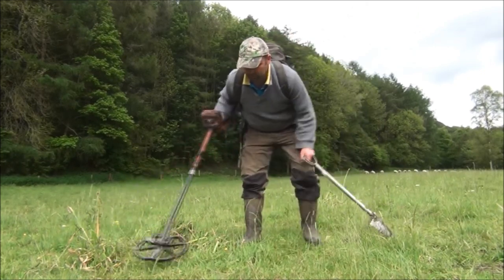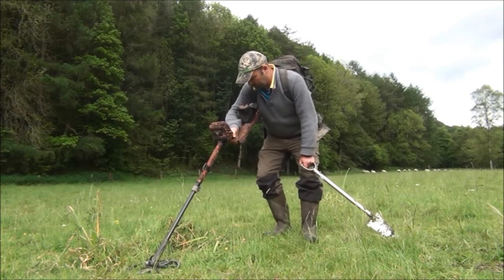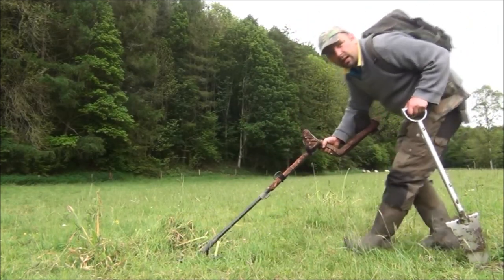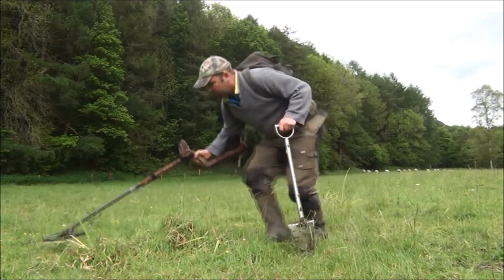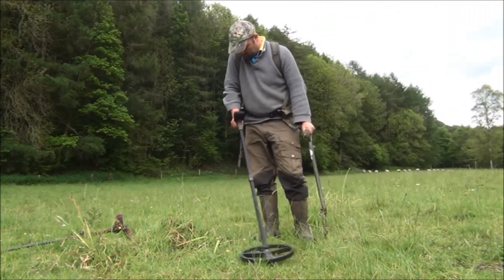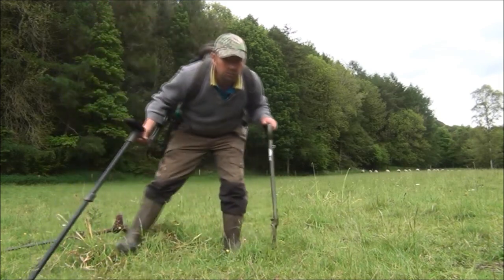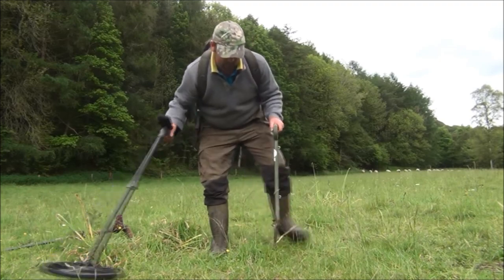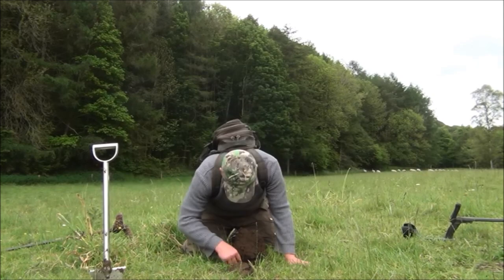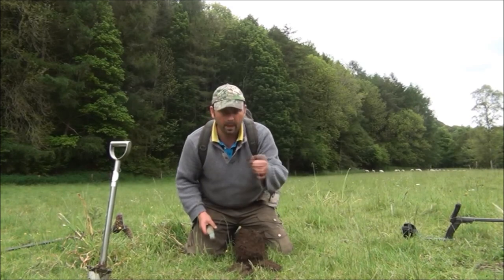Back to using the E-Track now. Very noisy signal here, reading 14.21 and 11.22. Give that a go with the Deus — reading between 72 and 61. And it's a ring pull.